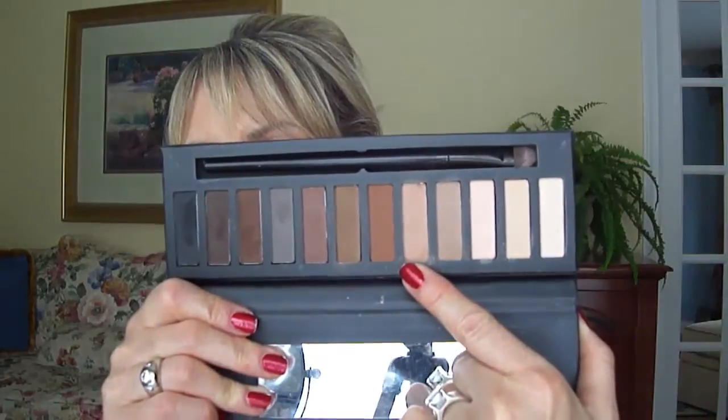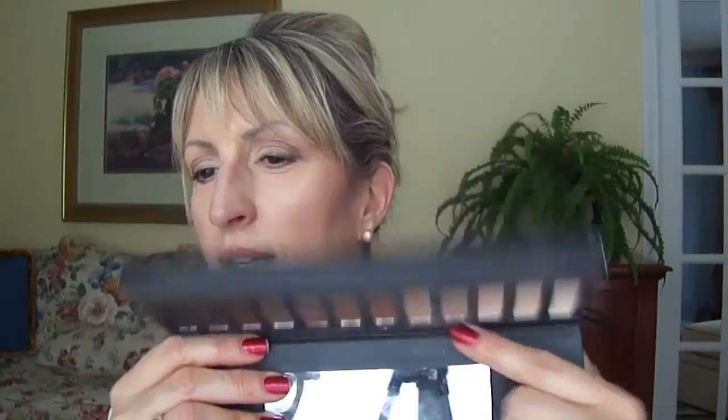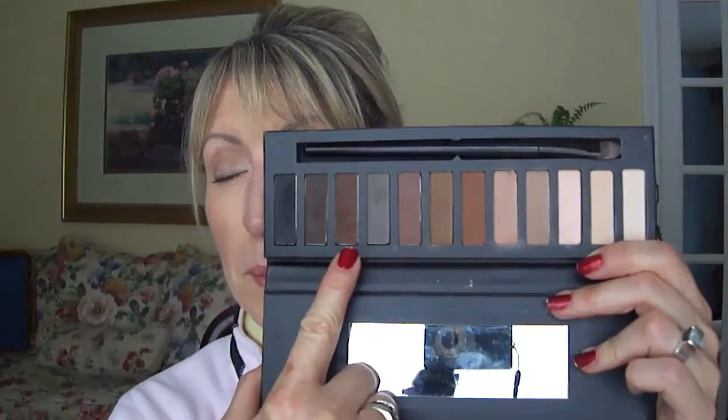I used one shade on my lid and in the crease, going low key today, and I did a little bit of a darker shade in the outer crease and into the corner — that's it. Then I took my long skinny eyebrow brush, put a tiny bit of two of the powders on, tapped it off, blew it off, and then did my eyebrows. And apparently I need to do my nails.